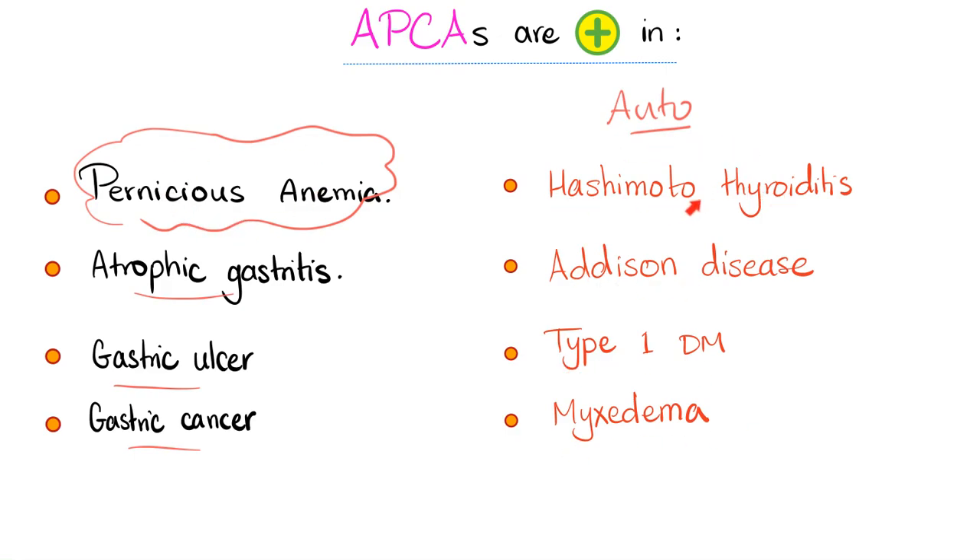Associated autoimmune diseases include Hashimoto thyroiditis, Addison disease, type 1 diabetes, and myxedema — most of them are autoimmune diseases.